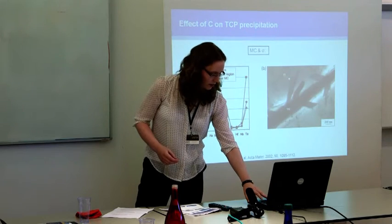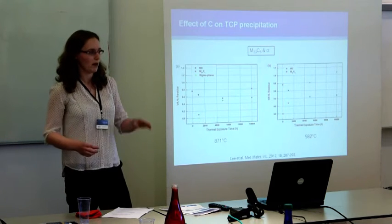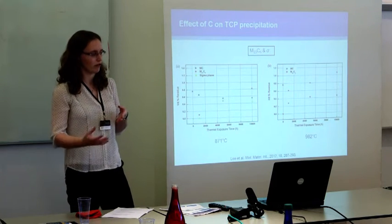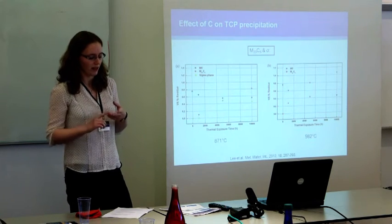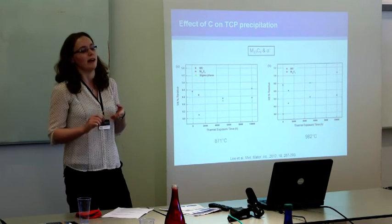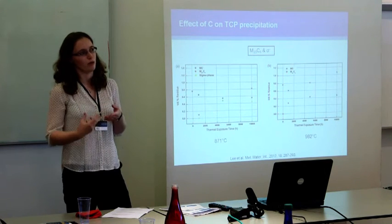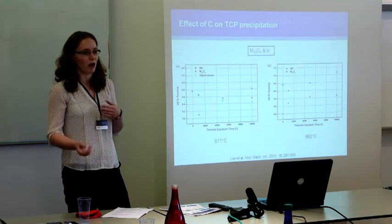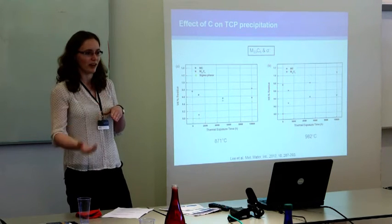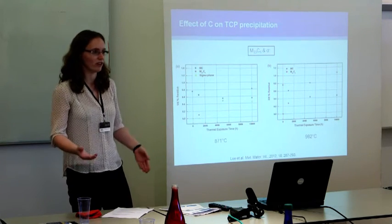Another way carbon can interact with TCPs is via M23C6 carbides. Originally, an idea proposed by Simms suggested that M23C6 and sigma have a nucleation relationship — they have very similar crystal structures, and it was proposed that sigma would preferentially nucleate on the M23C6. However, although this idea has been repeated in many papers, no one has actually shown convincing evidence of it. In fact, people have started to say they can't find it and maybe it doesn't actually exist at all.